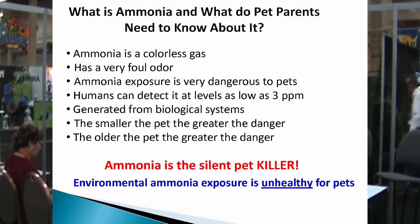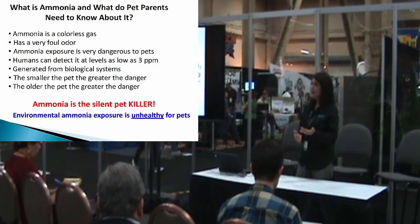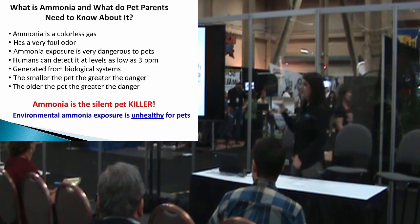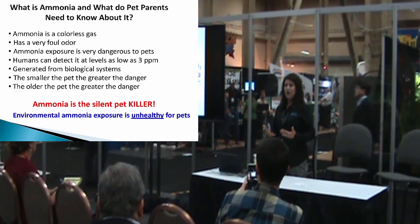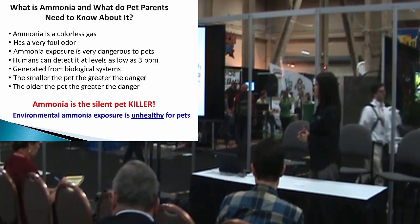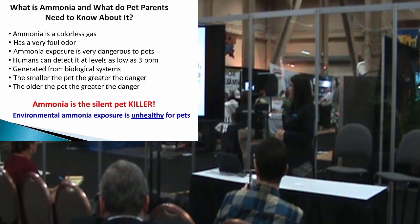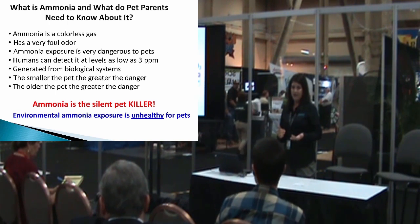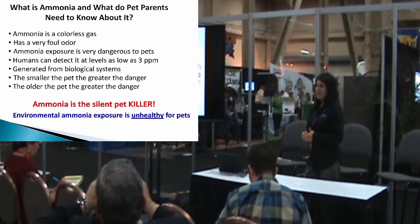So what is ammonia, and what do you as pet parents need to know about it? Well, it's a colorless gas, so you can't see it. But the good news is it smells horrible, so you can smell it at very low levels — as low as three parts per million. So you can detect it as soon as it starts to generate. It comes from biological systems, but what you need to know is it's very dangerous to the health of your pets. Especially the smaller the pet, the greater the risk. The older the pet, the greater the risk. I call it the silent pet killer.